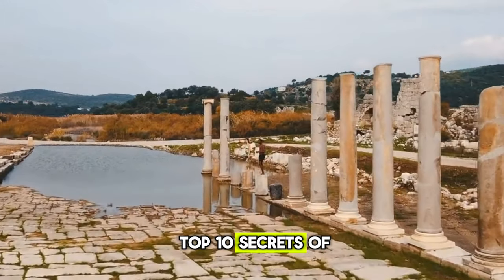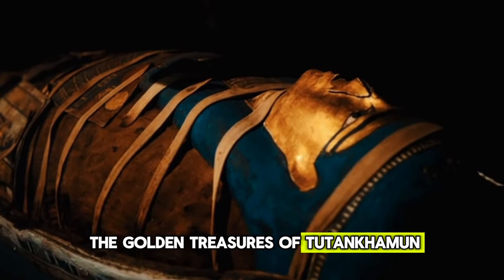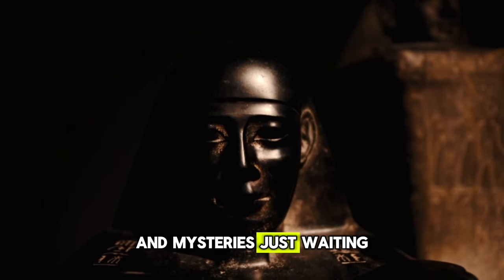So those were the top 10 secrets of ancient Egypt. From the Sphinx to the golden treasures of Tutankhamun, Egypt's past is filled with astounding discoveries and mysteries just waiting to be solved.